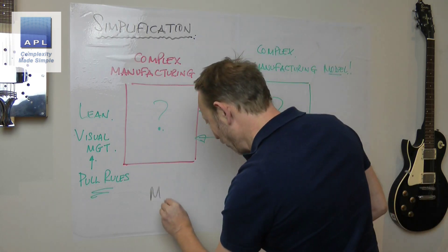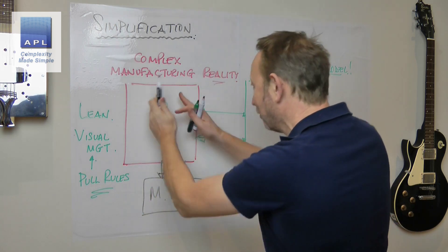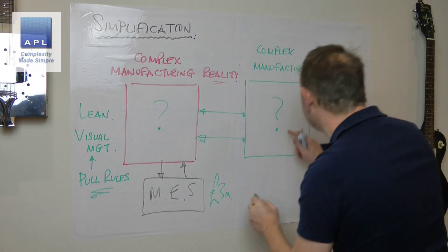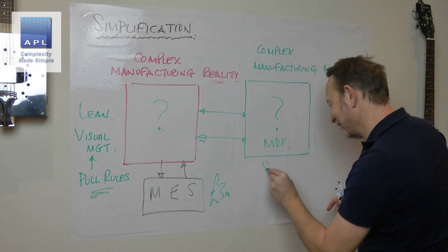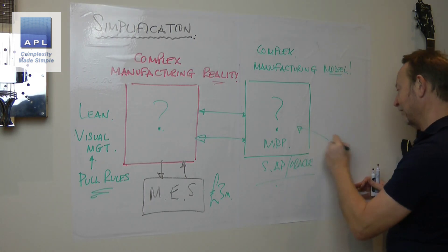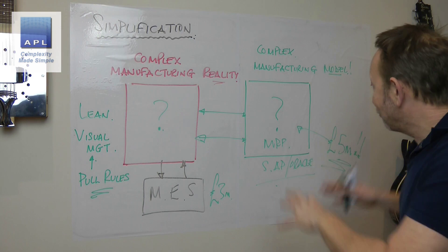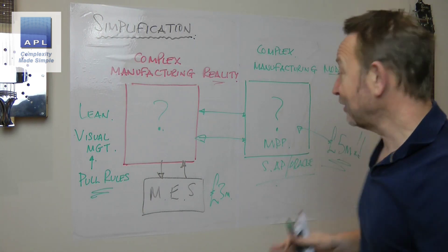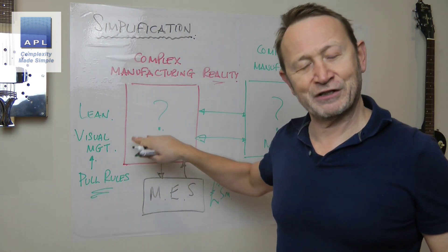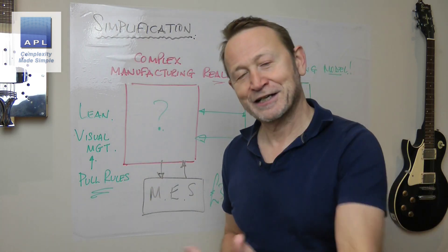And then you fire an MES system at this because it's not working, so now you've got an MES system measuring all this. The MES probably cost you three million quid. The MRP system — usually SAP or Oracle — probably cost you north of five million quid. Neither of them work, by the way. You've got technical people working on the computer — and that is all waste. The customer is waiting for goods out of your factory and you're busy making everything more complicated so you're never going to produce what the customer wants.